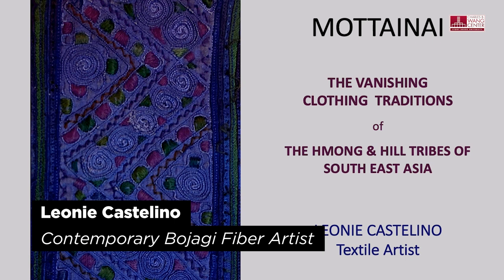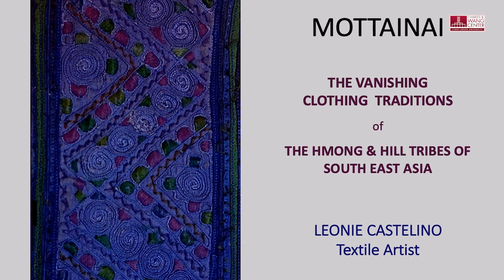My name is Leonie Castellino. I am an American fiber artist. From 2000, I have been collecting the clothing of the minority tribes, initially the Miao in China, from my first visit to the old Panjai Yuan market in Beijing.